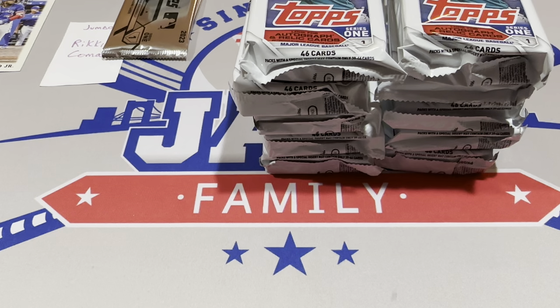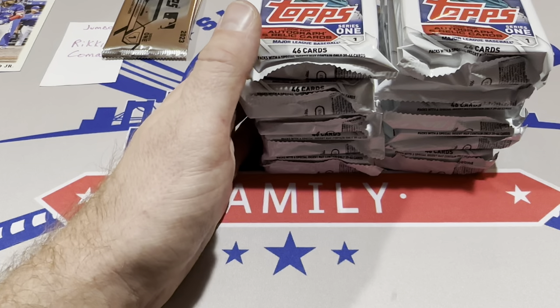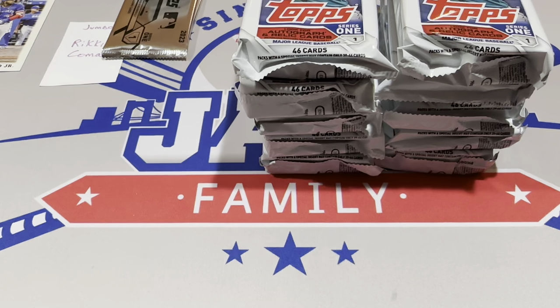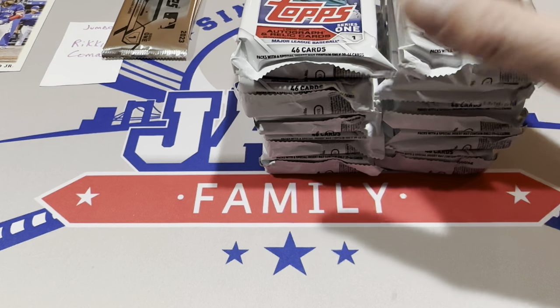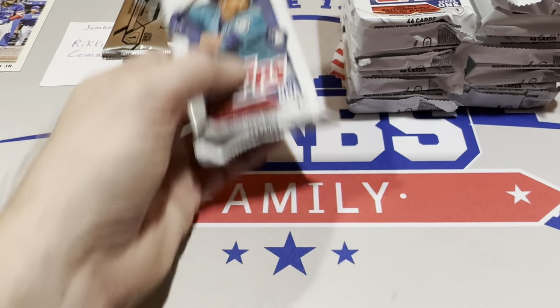Looking at retail odds, with hanger boxes a gold is 1 in 15, and last year it was about three times easier to pull a gold from a hanger box. So it seems like jumbo is the way to go, folks — they are loaded from what we can tell from the odds. There are 330 cards in the base set, and if you're subscribed you hopefully saw us go through this base design last night when I did the hanger boxes.